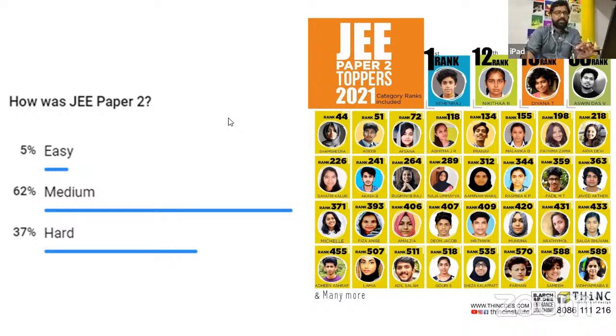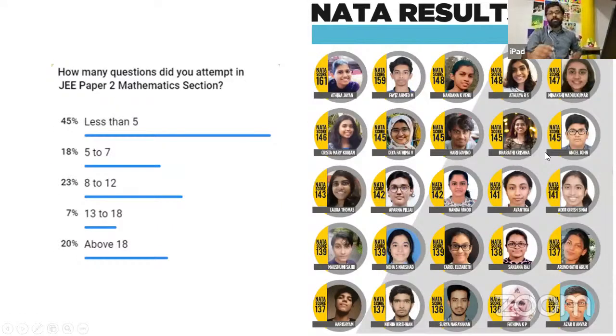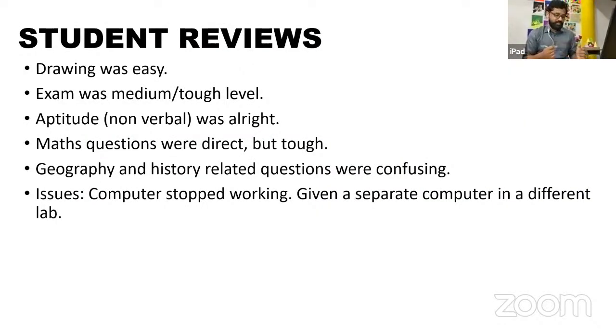Generally, students felt that the exams were medium or hard. Comparing shift one and shift two, most felt that shift two was probably slightly tougher. Mathematics appeared to be the toughest among all topics — mathematics, drawing, and aptitude combined — while drawing was probably the easiest. One interesting thing: the general number of questions students are attempting in mathematics is very less, most below 10. If you can get at least 10 correct questions in mathematics, that would give a profound change in your percentile scores.